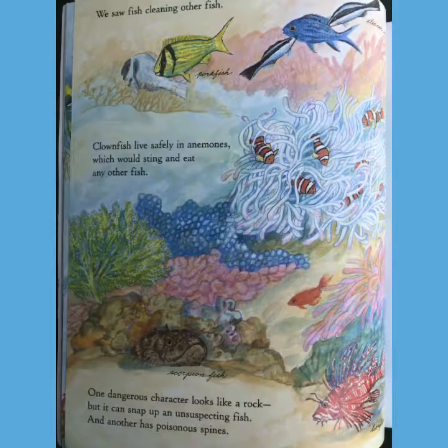Do you see the blowfish anywhere? We saw fish cleaning other fish. Clownfish live safely in anemones, which would sting and eat any other fish. One dangerous character looks like a rock, but it can snap up an unsuspecting fish.